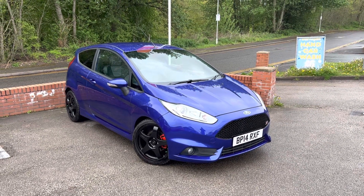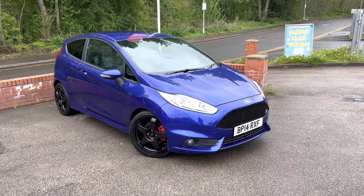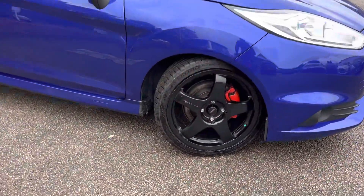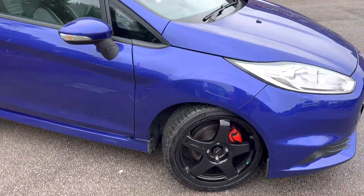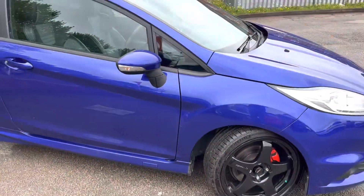A lovely 2014 Fiesta ST2 has just arrived here at MSC Motors, purchased from the previous owner. A nice example with some tasteful little modifications. Starting off with the front, you can see it's got the Team Dynamic alloys with Michelin Pilot Sport tyres — the wheels are in good condition and the tyres all have plenty of tread on them.